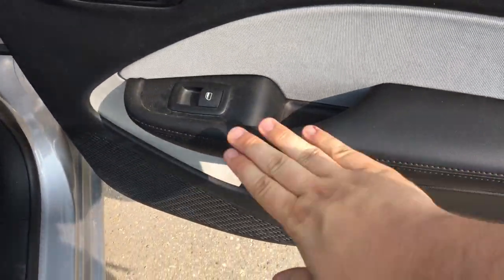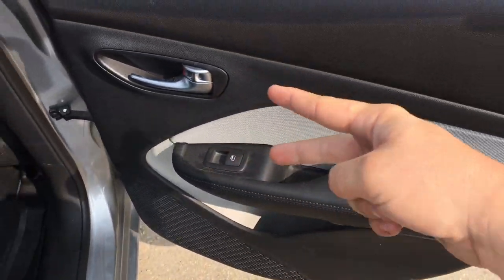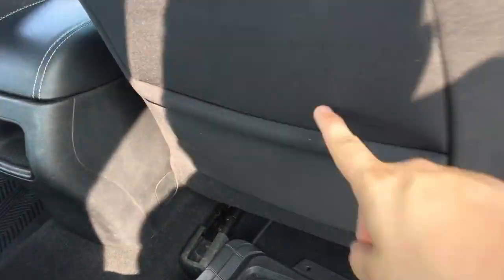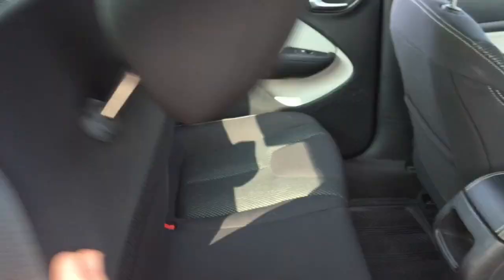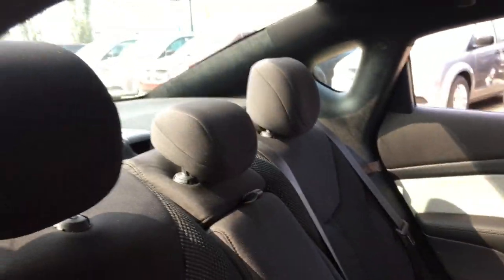Cup holder down below, nice place for an arm, power window switch, two-tone colors. There's a pocket on the back of the passenger seat too. This side also comes down very easily — just pull the flap here and it comes right down. Push it back up and it locks right back into place.